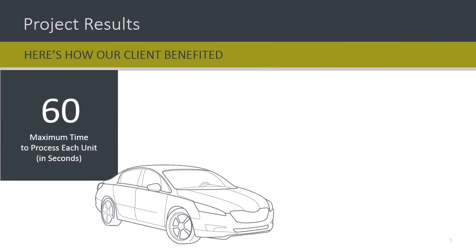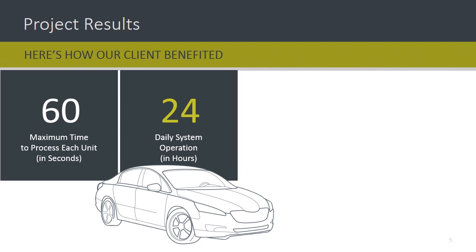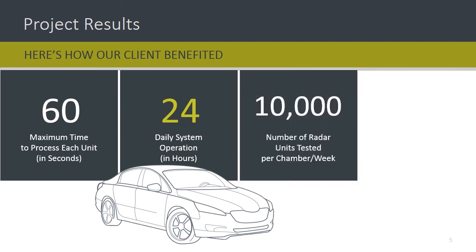Our completely automated solution thoroughly tests each unit in less than one minute. The system runs 24/7. At the end of every week, the client produces 10,000 fully tested radar units per chamber. We are currently running two chambers, delivering 20,000 units per line.